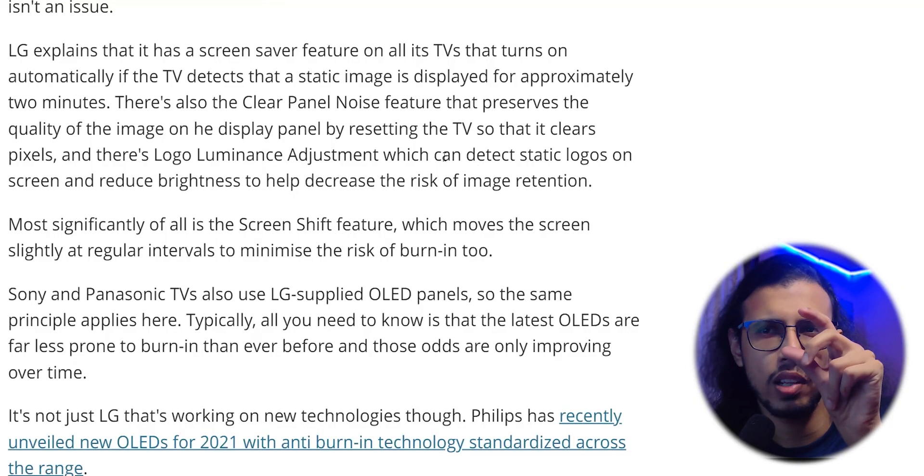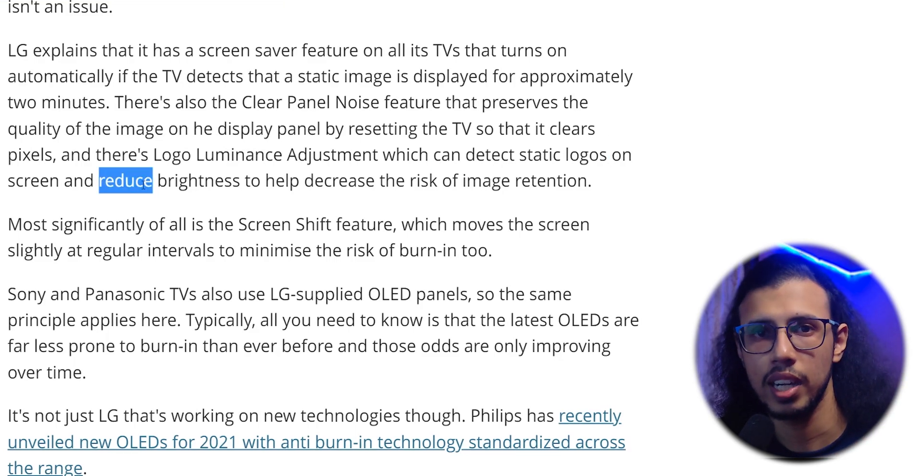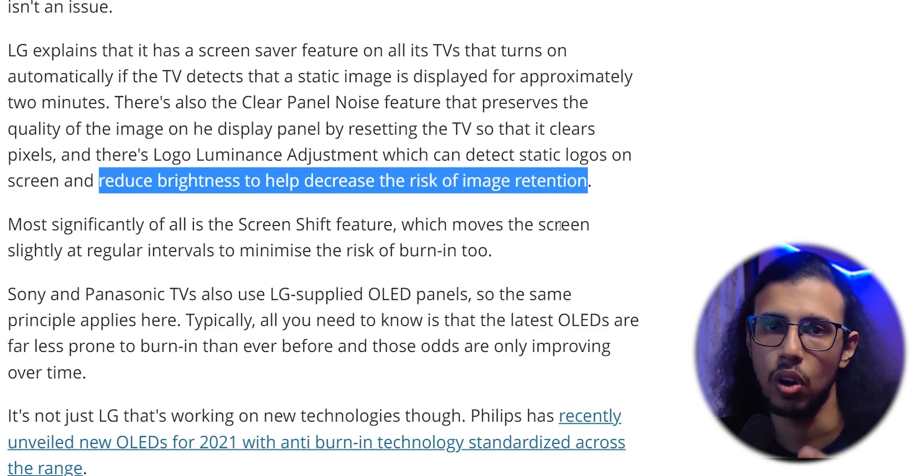That's pretty smart. Burn-in actually happens because the pixels are constantly turned on and get burnt because of the brightness. So if you selectively reduce the brightness of that one area, you can reduce burn-in greatly without having to do anything with the content.